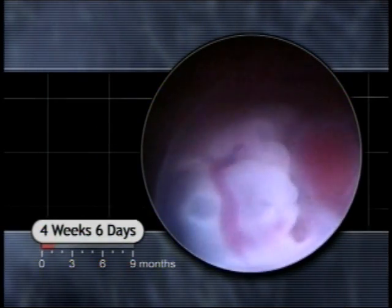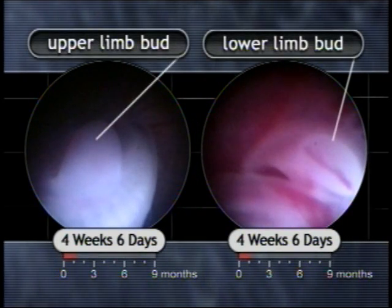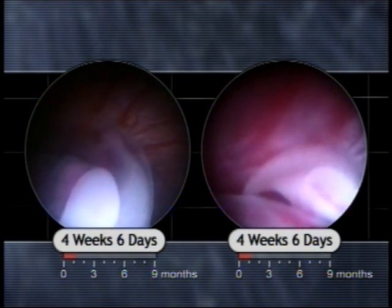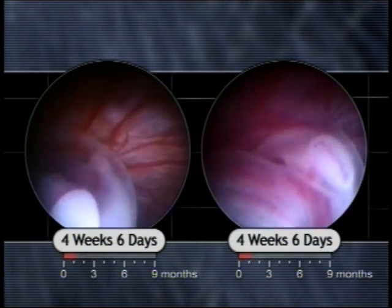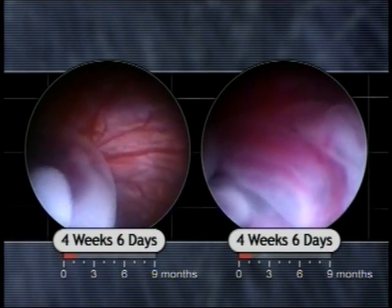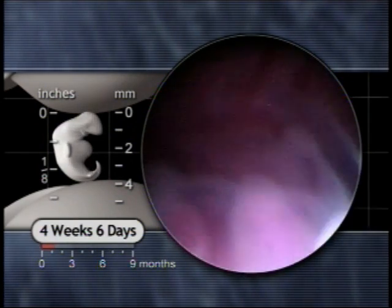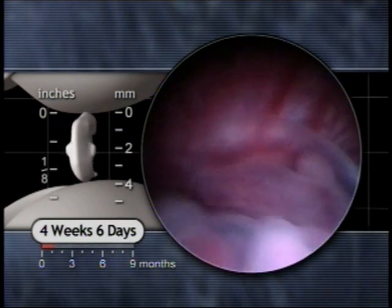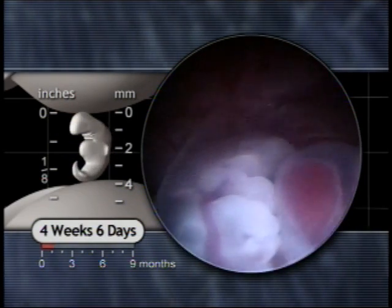Upper and lower limb development begins with the appearance of the limb buds by four weeks. The skin is transparent at this point because it is only one cell thick. As the skin thickens, it will lose this transparency, which means that we will only be able to watch internal organs develop for about another month.